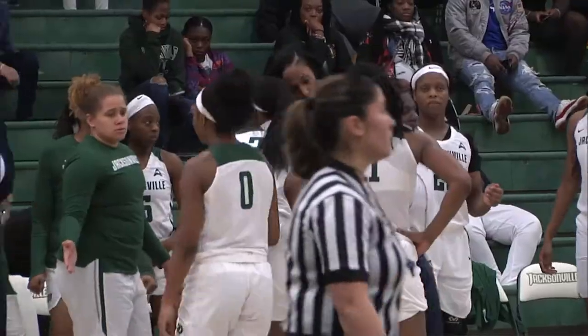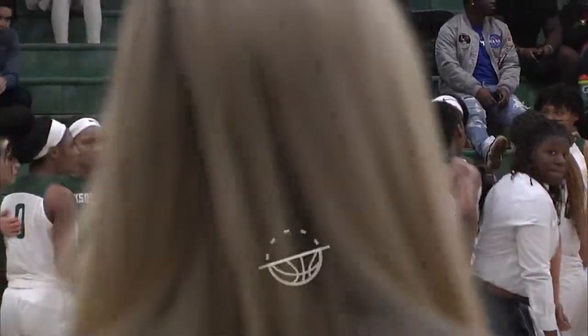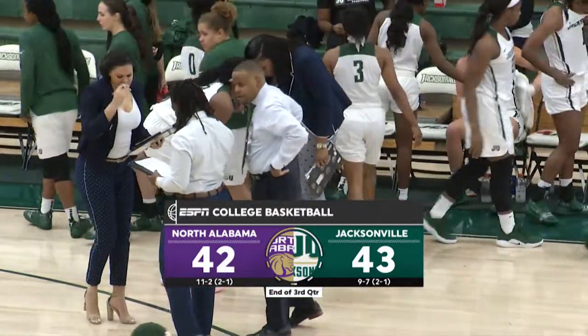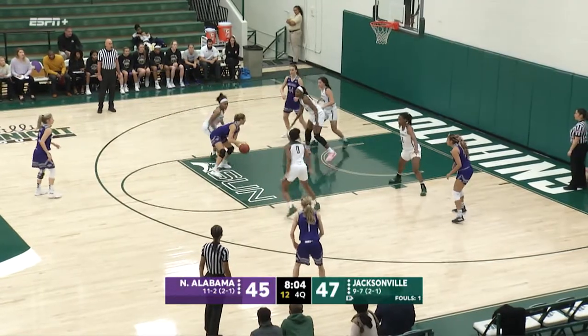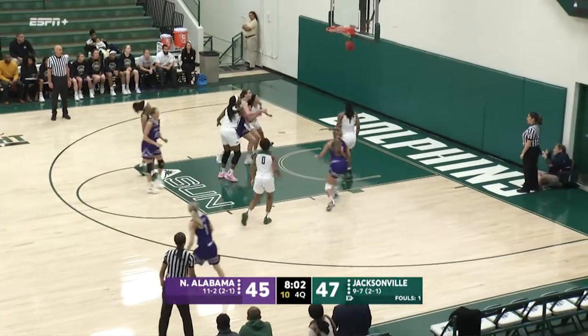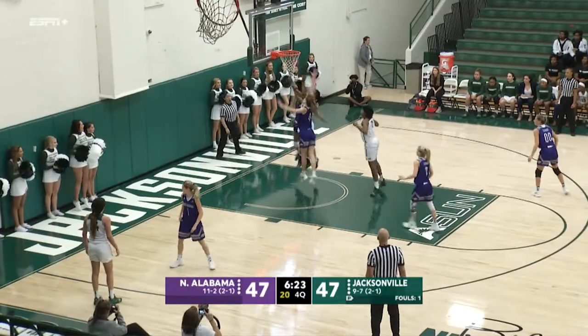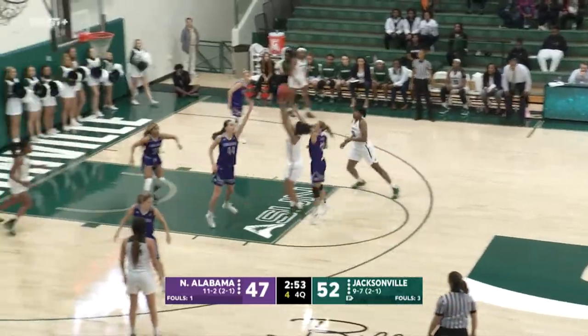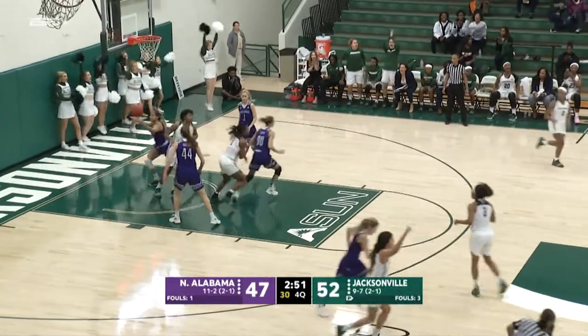My oh my, what a game we have — ten minutes to play. Jacksonville leads North Alabama as we head to the fourth quarter 43 to 42. High post to Ainsley, who pulls up from the free throw line and we're tied up — 47 to 47 our score. Trudy Walker in the right corner, gets to the free throw line, elevates the jumper — count it. And-one opportunity for JU.